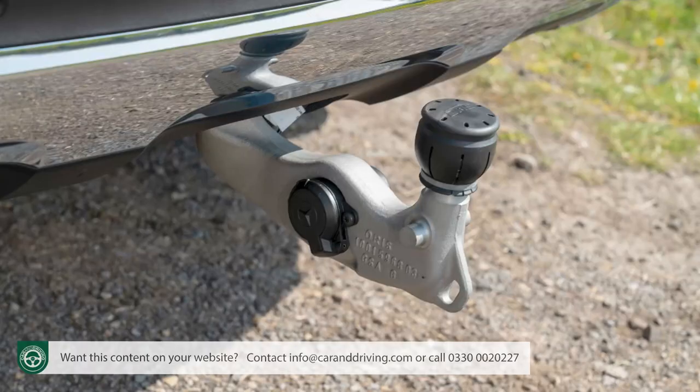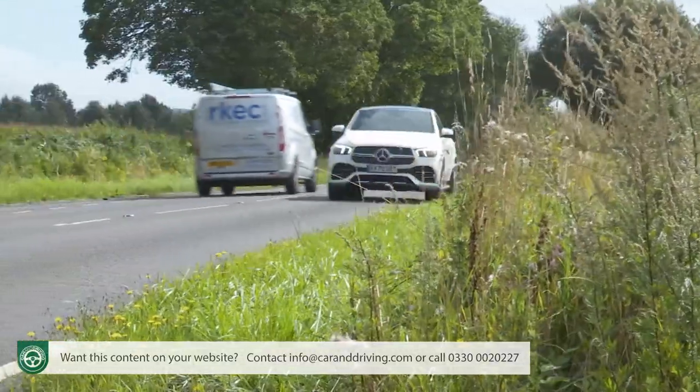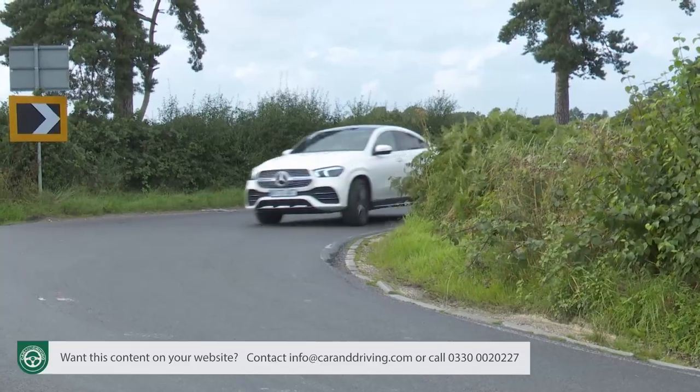For towing you'll need to specify the optional towing package. This increases the standard 2,700kg braked towing capacity to 3,500kg and, as well as throwing in an electronically folding tow bar, it includes the brand's clever trailer manoeuvring assist technology. At up to 3mph this can control your steering angle while reversing hitched up, as you monitor progress via dynamic guidelines shown as part of the rear-view camera display. Ultimately though, you don't choose a car like this for its practical virtues.